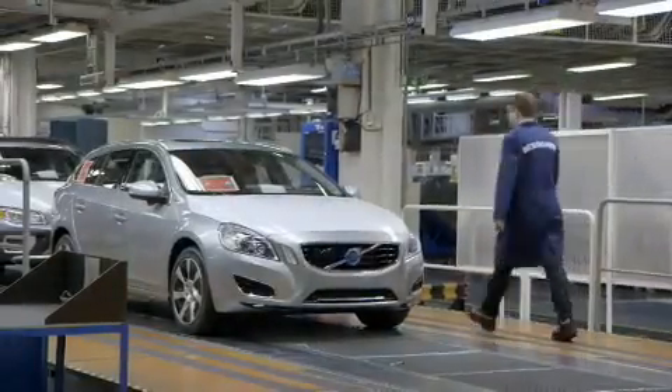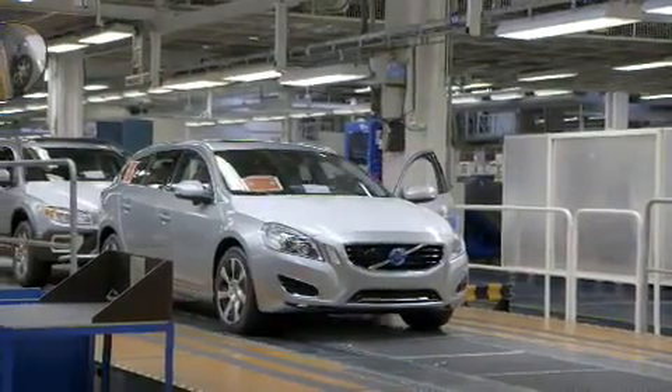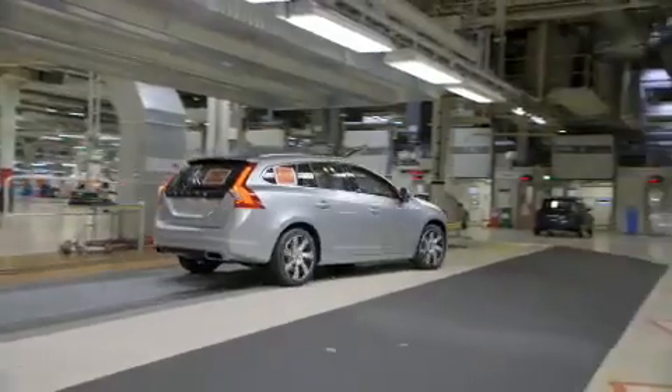Volvo Car Corporation is the first car manufacturer in the world to start production of a plug-in hybrid car with a diesel electric drivetrain. We're at the state-of-the-art car plant in Gothenburg to see the first car roll off the production line. It's of course a big pride to drive this first car off the line, which is the first plug-in diesel hybrid — the most advanced technology in the world, produced in this wonderful advanced facility.